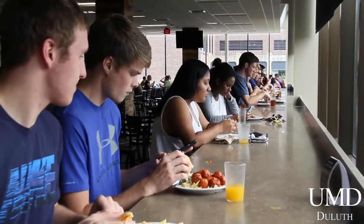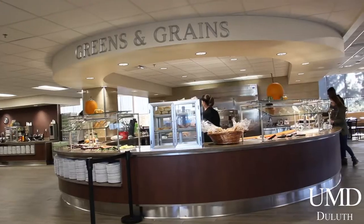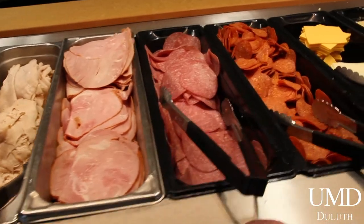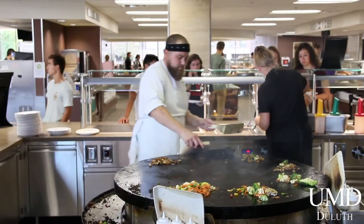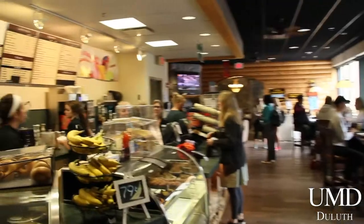Grabbing a quick bite to eat is super easy at UMD. The newly renovated state-of-the-art student dining center has tons of awesome options, including fresh fruit, make-and-take sandwiches, and even a Mongolian Grill. Not to mention a full food court, a coffee shop, and a sit-in restaurant.